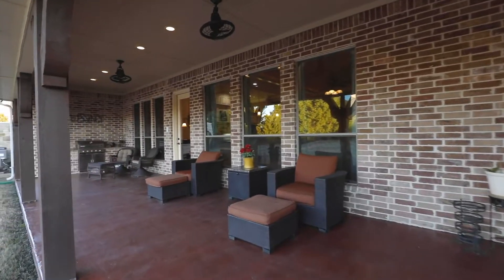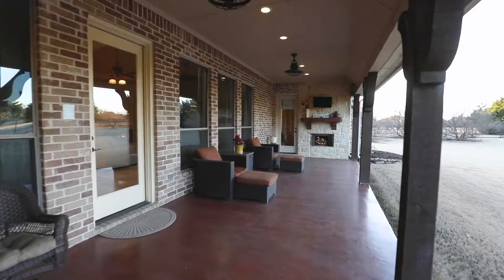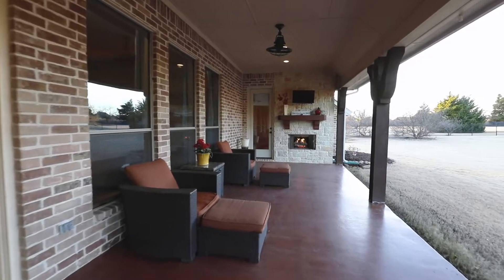The backyard is a little piece of paradise, fully equipped with an outdoor living space featuring a built-in grill and fireplace.